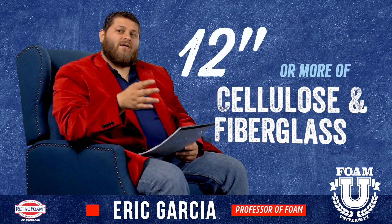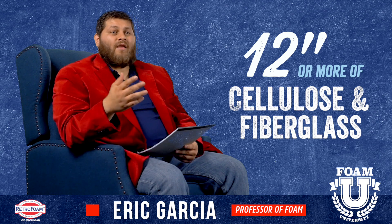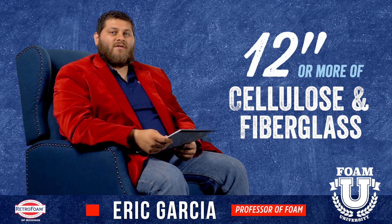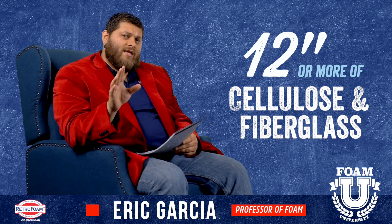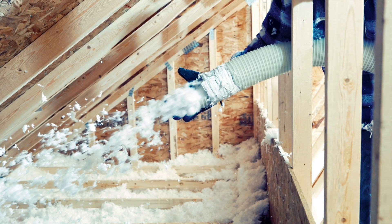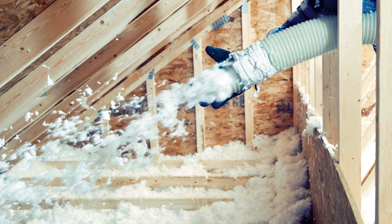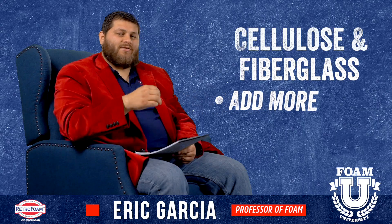As far as cellulose and fiberglass, people say you need that much depth. If you want to stop heat effectively you will probably need 12 inches or more of cellulose or fiberglass. One thing to keep in mind is that over time you will need to add to that fiberglass or cellulose, because it's going to break down over time.